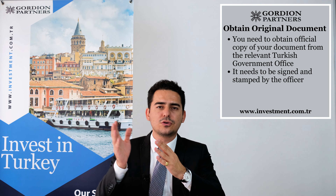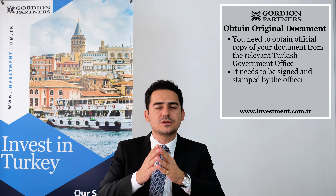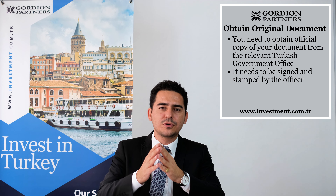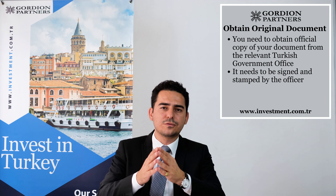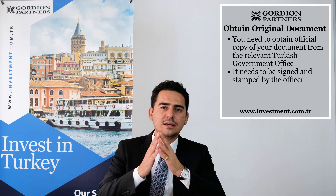In the first step, you need to get the official document that you want to be apostilled. You need to go to the relevant government office. For example, if you want to get your Turkish birth certificate, you need to go to the civil registry office and get your birth certificate stamped and signed by them. It's very important that you tell the government officer that you want your document to be apostilled afterwards, so that they will prepare the document with the original stamp and signature and its format will be ready for the apostilling process in the next step.